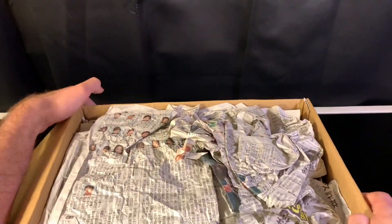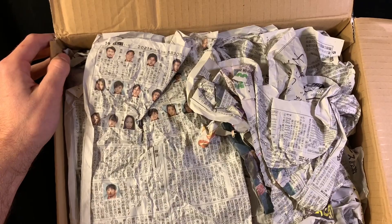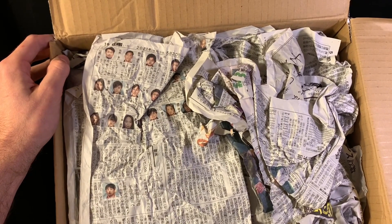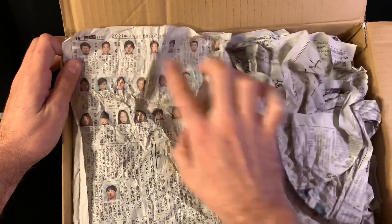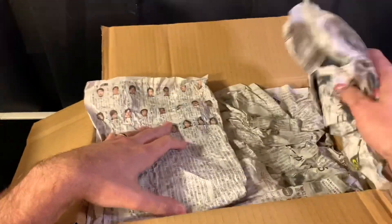Shipping was like $25 but whatever, it's fine. This is really funny — not knowing what any of this says or the context. What am I looking at? Are these arrest records or something? Some of these guys almost look like mug shots — they do not look happy.